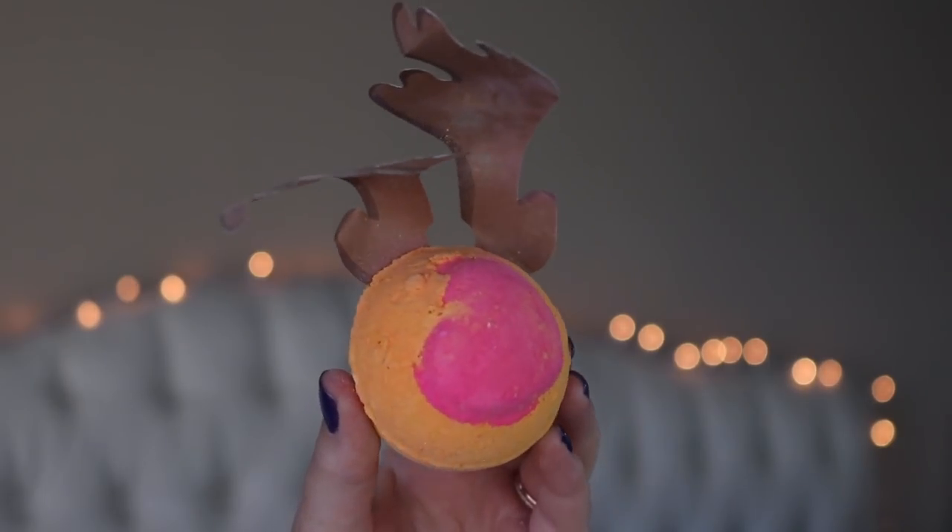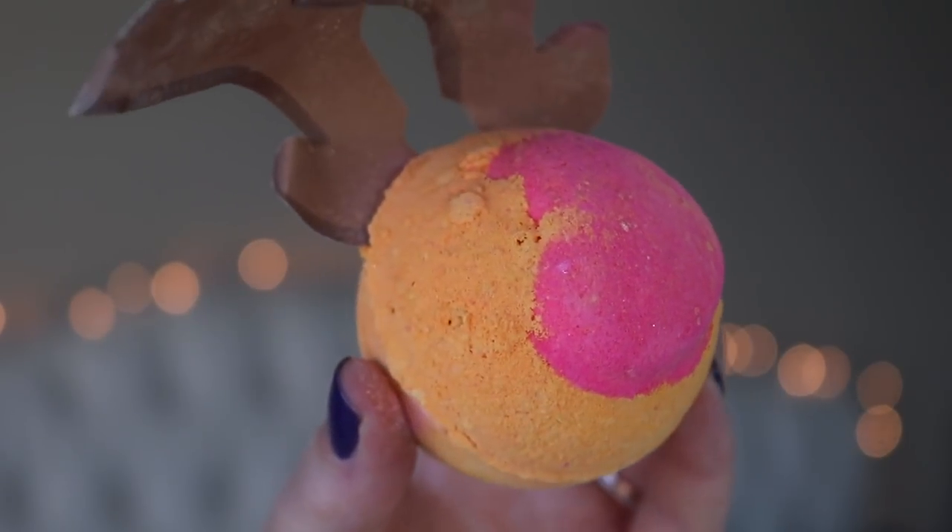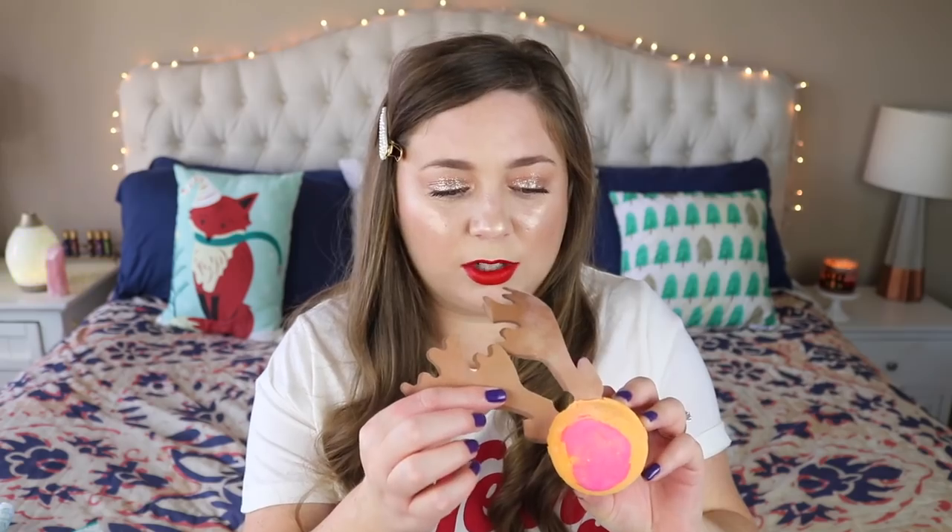Next we have the Rudolph bath bomb - they sent this one to me so it got a little flattened in shipping, but look at his little paper antlers, it's so cute with a red nose. It smells good - marzipan scented, with cocoa butter, cassie absolute, and rose absolute. It's very subtle, and one of the less expensive ones. It would make a very cute gift for anyone - kid, teen, adult. I'm not sure what you do with the paper antlers once it dissolves, but it's cute.